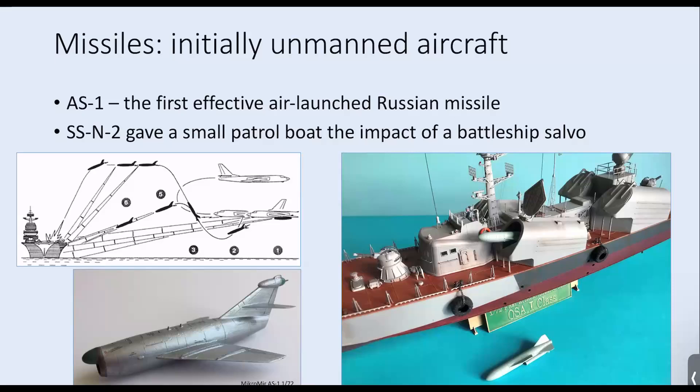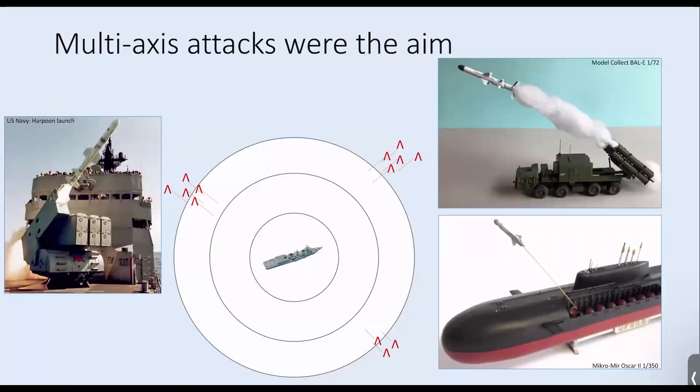Smaller missiles were soon developed, and a notable one is the Styx missile and its derivatives, which equipped aircraft, surface ships, and land-based launchers. Styx missiles gave small patrol boats, like the OSA illustrated here, the hitting power of a battleship broadside, with four missiles contained in launchers on a small patrol boat. The air threat at the target could actually originate from air, surface, land, or subsurface launchers.